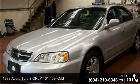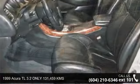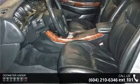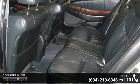Imagine yourself in this 1999 Acura TL 3.2. If you are looking for a first-class ride, you have found it. This vehicle comes with a reliable six-cylinder engine connected to a smooth-shifting automatic transmission.